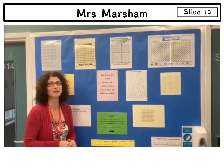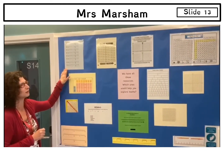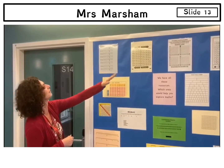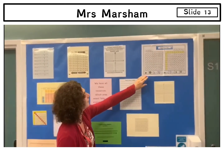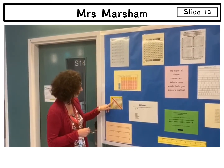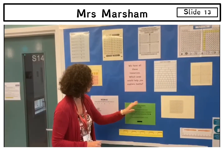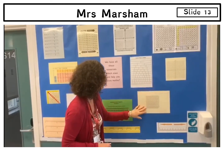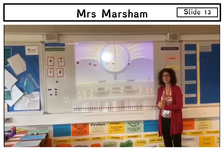Hi, my name is Mrs Marsham and I teach maths for those who find maths a little bit challenging. Because of that, we've got a lot of resources — let me show you what we have in the classroom. We've got place value resources: hundreds, tens and units; rounding up and rounding down; graphs and grids; place mats; 100 squares to help you count; times tables; BIDMAS to help you remember the order of operations; number lines for counting with negative and positive numbers; fraction squares; and decimal number resources.